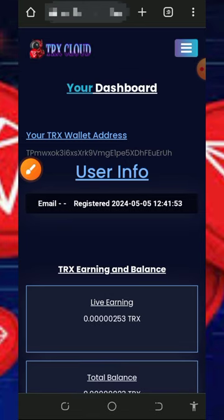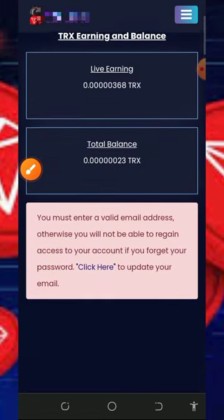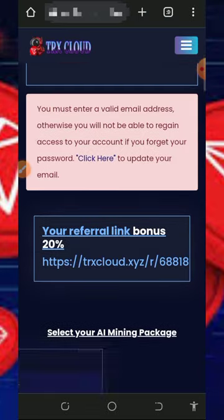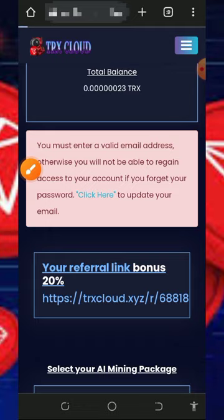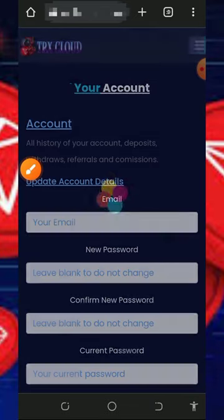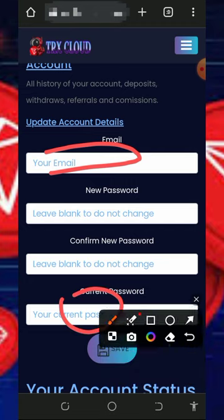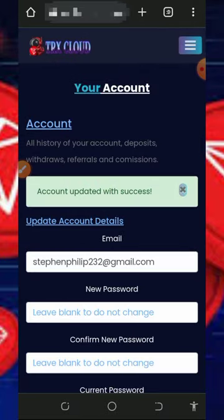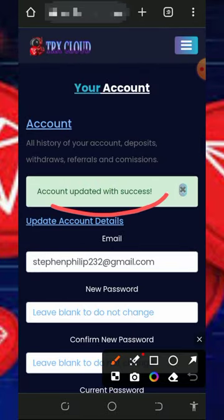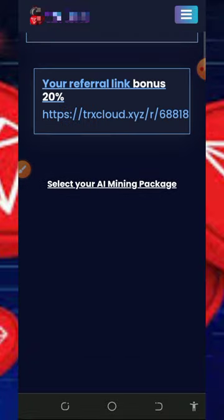Once you log into your account, you'll see that TRUST has started mining on the screen. Just be patient to accumulate enough balance, then you can place a withdrawal. The first thing to do is update your email address so you can receive payments from the platform. Tap the 'click here' button, enter your email address and current password, then tap Save. Once saved, you'll be able to receive payments and get updates from the platform. Note that the free mining aspect is usually slow.